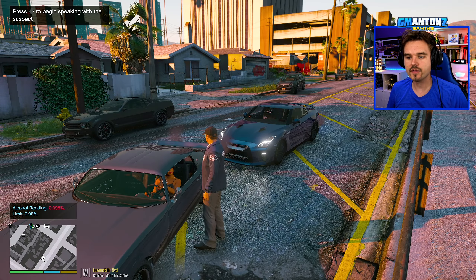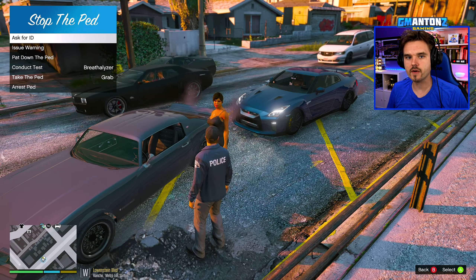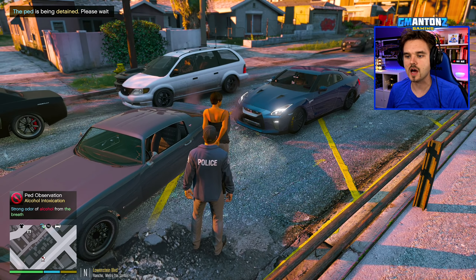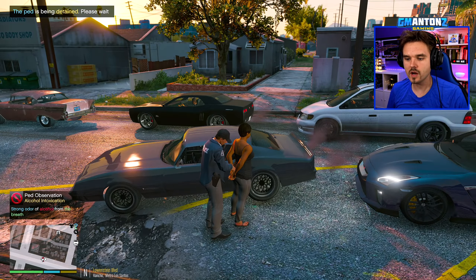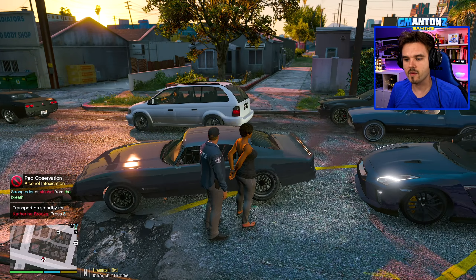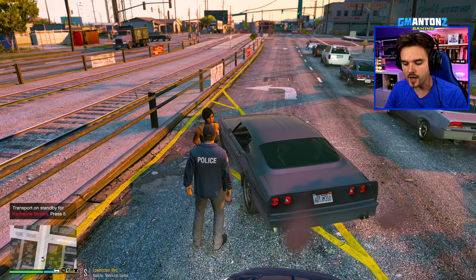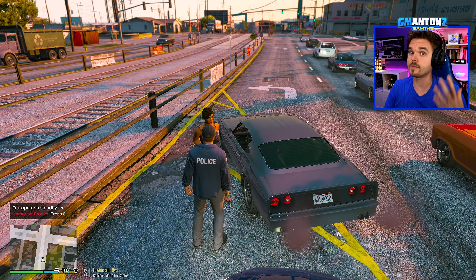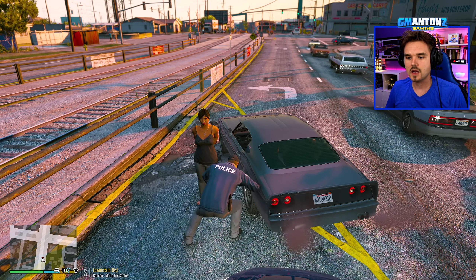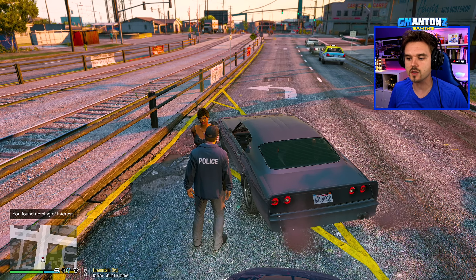Katherine, go ahead and step out of the vehicle for me. Turn around, put your hands behind your back. You are being placed under arrest for driving under the influence — you blew 0.096, which is over the legal limit. Do you have anything illegal on you, Katherine? Any weapons, drugs, or alcohol? Let's give a quick pat-down. Nothing of interest on Katherine Brooks.